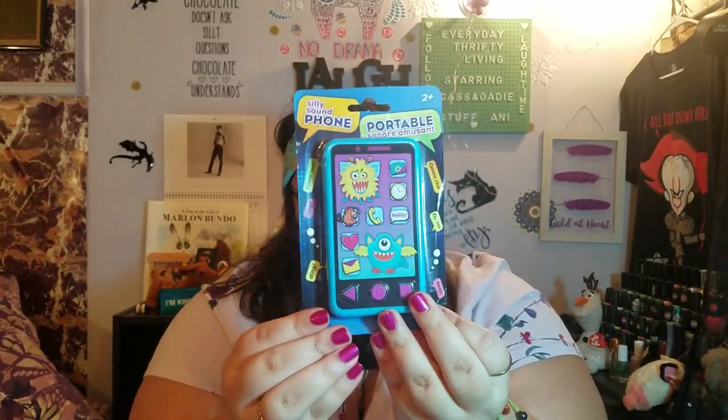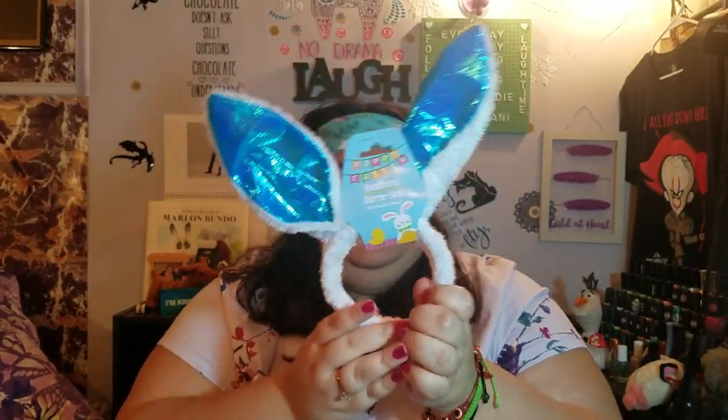We found a portable sound machine, and that's mine! We already have one at home — it has monster noises. Let's open it up and see if it makes sound. It's got bunny ears and just three sounds. Let me see... okay, that's pretty low volume. It's a dollar, what do you expect?